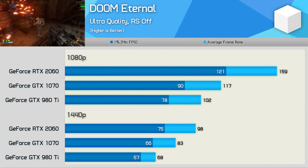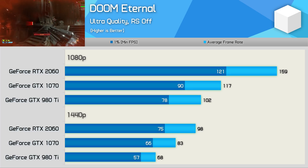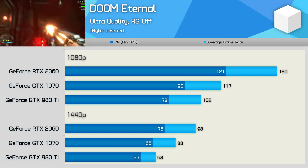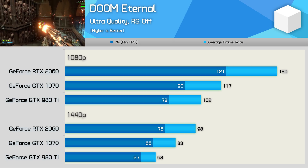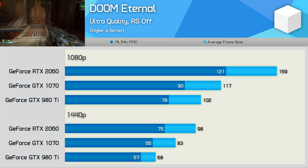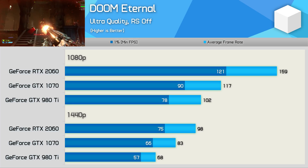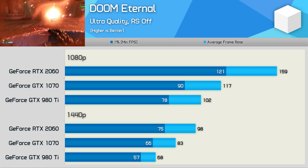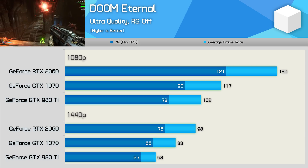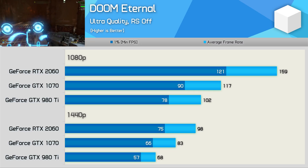Doom Eternal is an interesting game to start with as it makes heavy use of async compute — a technology neither the Maxwell nor Pascal architectures were able to utilize at the hardware level. At 1440p, the key advantage the GTX 1070 has over the 980Ti is the 8GB VRAM buffer and likely better driver optimization, meaning the 980Ti was almost 20% slower. The RTX 2060 and its more modern architecture really excels here, reaching almost 100 FPS on average, making the 980Ti 31% slower. Notably, the 2060 does even better at 1080p — whereas it was 18% faster than the GTX 1070 at 1440p, it's a whopping 36% faster at 1080p, as memory constraints are less of an issue at the lower resolution.